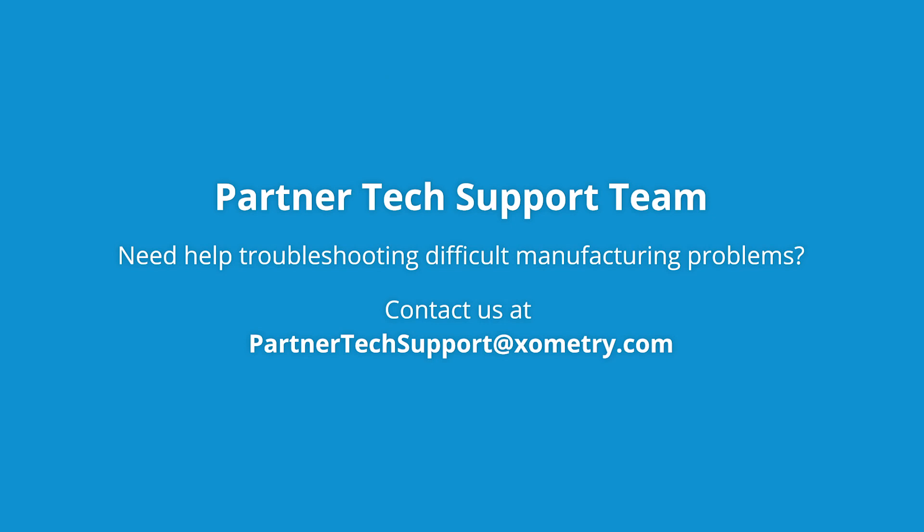Here at Xometry, we have a team of people called the Partner Tech Support Team. They are here to help you if you have any issues with feeds and speeds, if you need advice on tooling, or if you're having trouble with tool paths. If you need help, contact the Partner Tech Support Team at partnertechsupport@xometry.com.